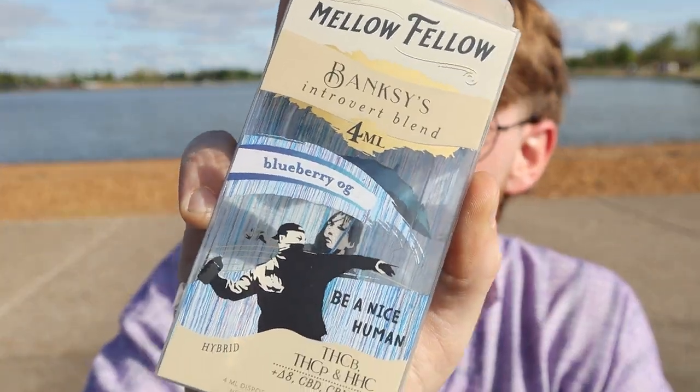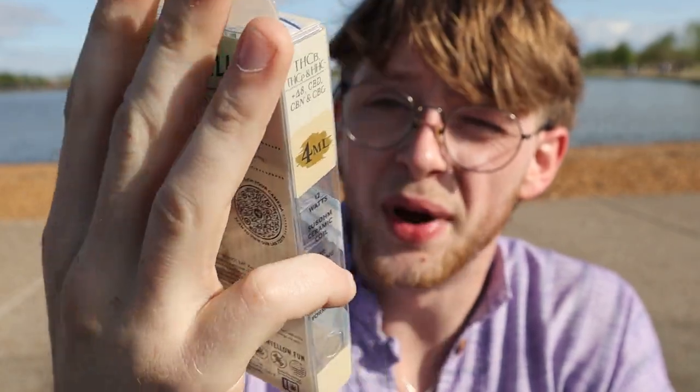What I've got today is Mellow Fellows four gram Blueberry OG. It is an introvert blend — they've got THCB, THCP, and HHC, as well as Delta 8, CBD, CBN, and CBG. So you're getting all sorts of cannabinoids in here. It is legal in all 50 states, so you don't have to worry about that.